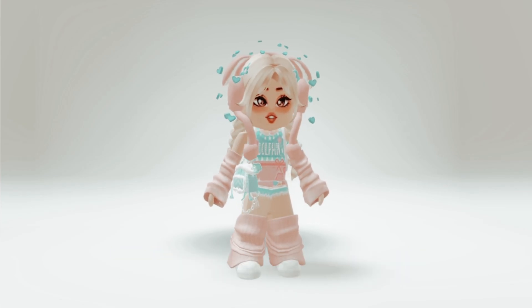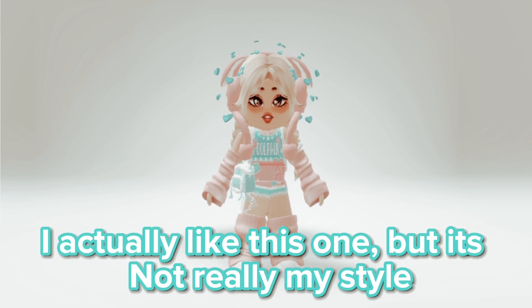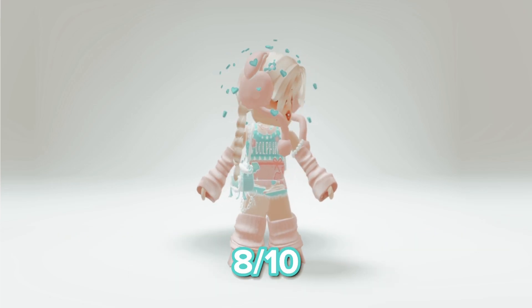This is the next one. I actually like this one, but it's not really my style. 8 out of 10.